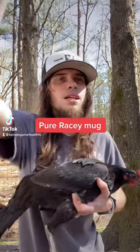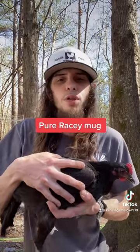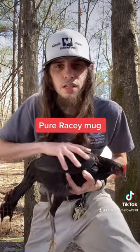This is your boy Kings of Game File back at you again with another video. For this video right here I wanted to show you all a pure racy mug pullet — this is a pure racy mug pullet.